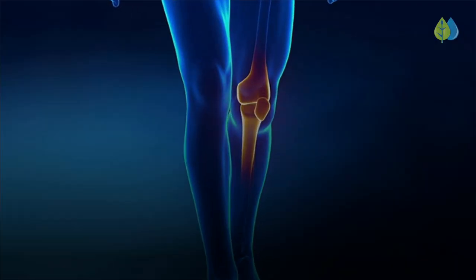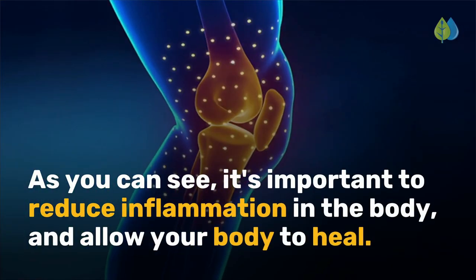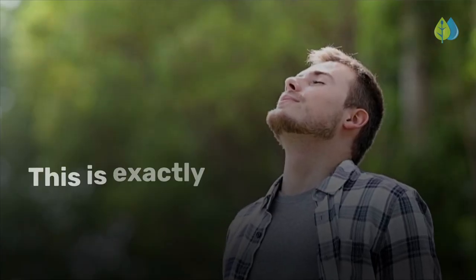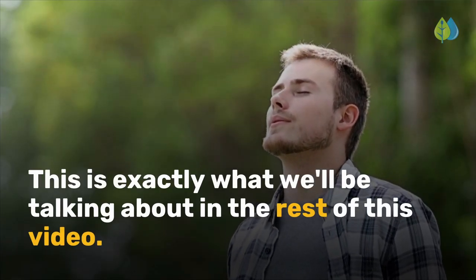As you can see, it's important to reduce inflammation in the body and allow your body to heal. This is exactly what we'll be talking about in the rest of this video.